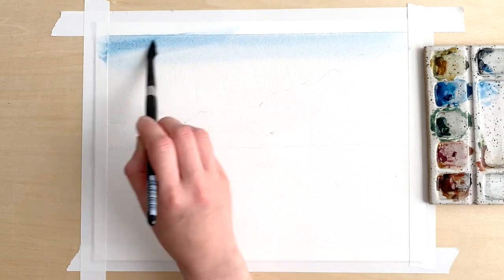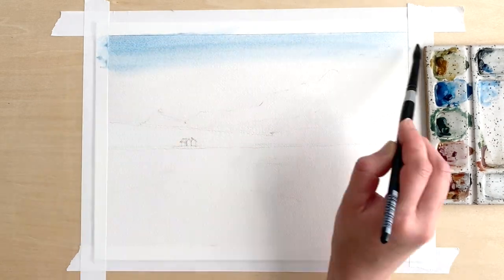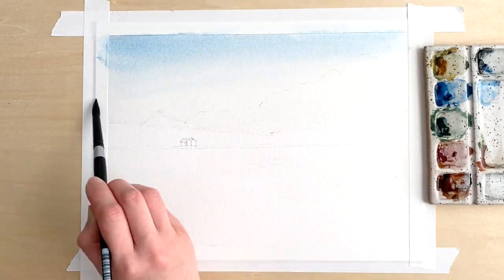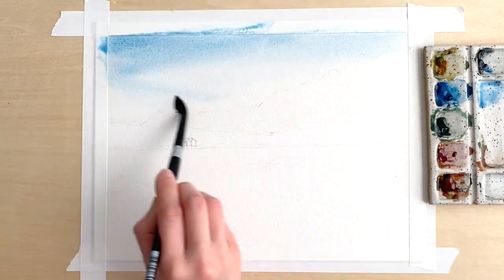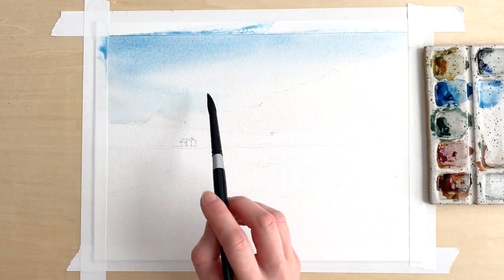In this video I'll share the process I went through to paint my challenge painting, and the things that I thought were successful and weren't successful.